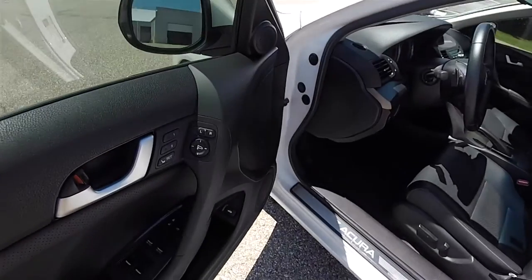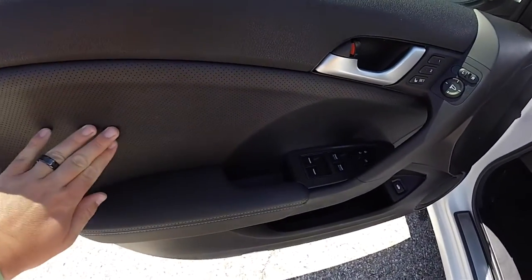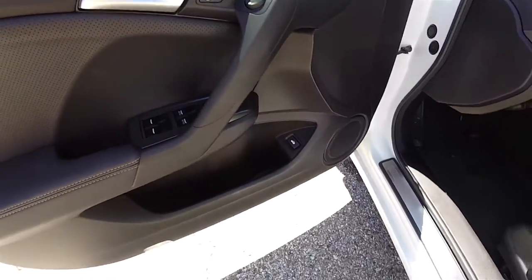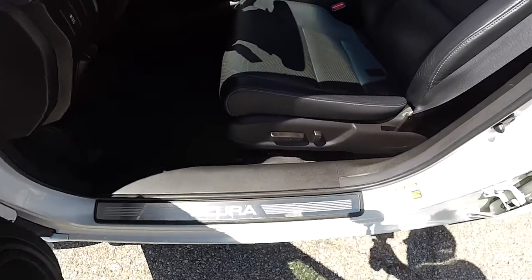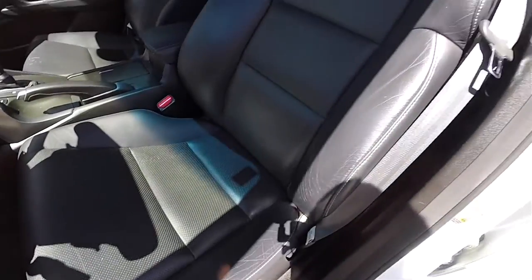Inside we have power heated mirrors, power windows, power door locks, and perforated door treatments with satin silver door pulls. Two driver memory, remote trunk release, stainless steel Acura tread plates, eight-way power driver and passenger seat, and perforated leather seating surfaces.